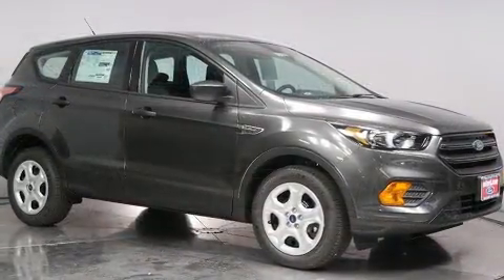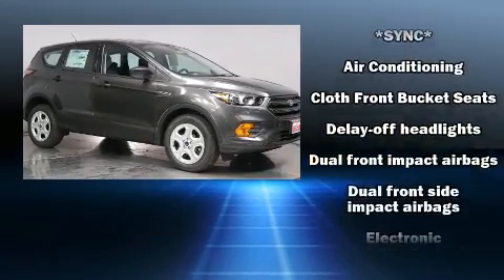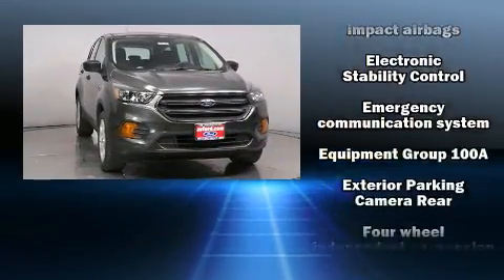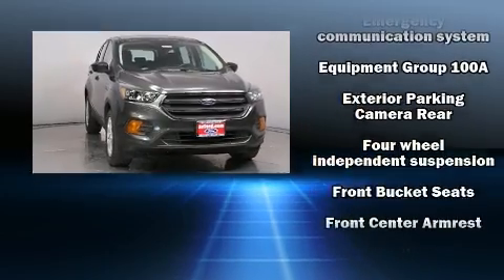Premium sound: six speakers provide you and your passengers a sensational audio experience. Ford ensures the safety and security of its passengers